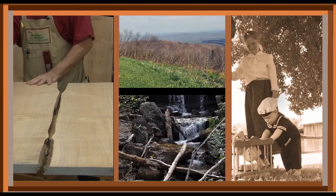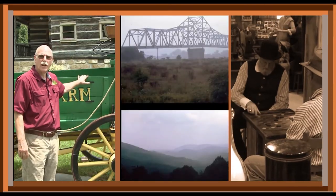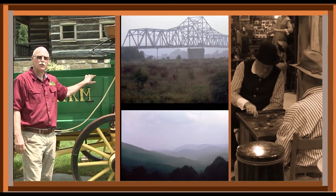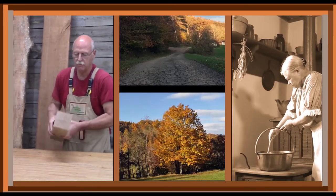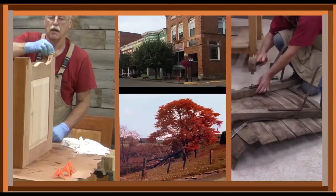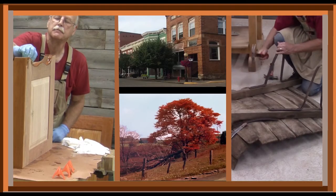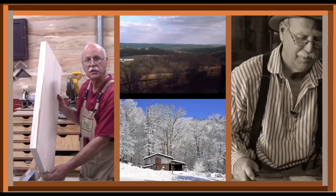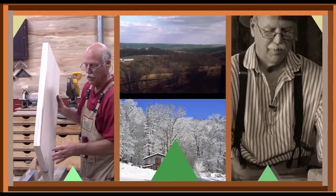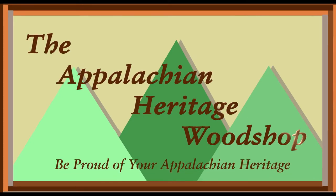The Appalachian area is comprised of 13 eastern states covering 205,000 square miles of rugged mountainous terrain. It stretches from New York to Mississippi, with West Virginia being the only state totally encased in the area. When this region was first settled, the immigrants had to travel over the Appalachian mountain range with only what they could carry or haul by wagons. They would make furniture and other wooden items that were necessary and functional.